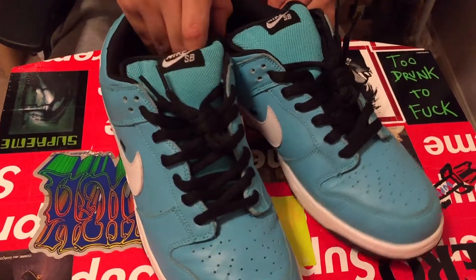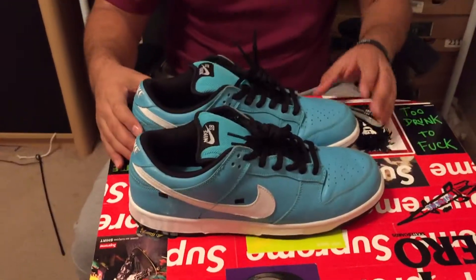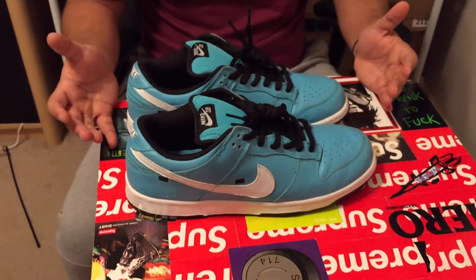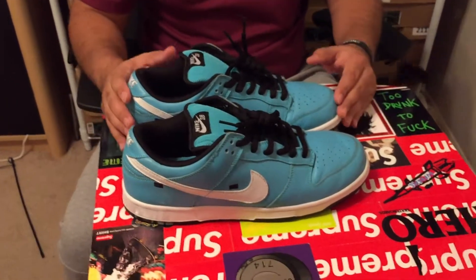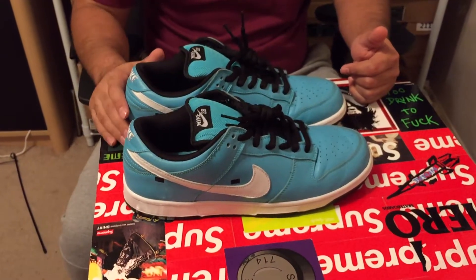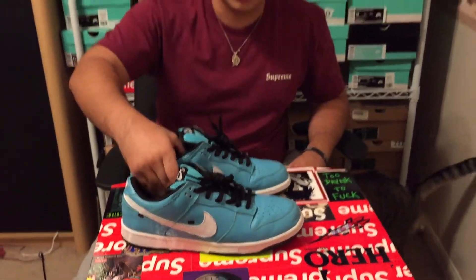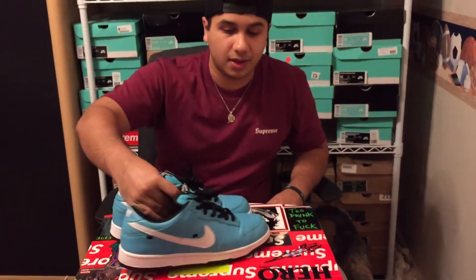So hopefully I do business with this guy again because he really hooked me up. He showed me some other stuff he had and he did have some other heat. But for right now, this was a pretty good deal — my Inyo Janoskis for the Tokyo Cabs and the Tecate Dunks. Go ahead and leave a comment if you think I did alright on that trade, if you think I broke even, kind of won, or lost.